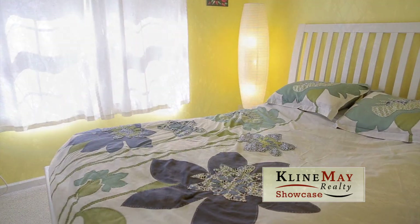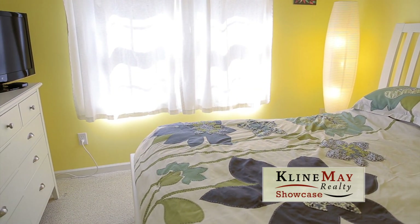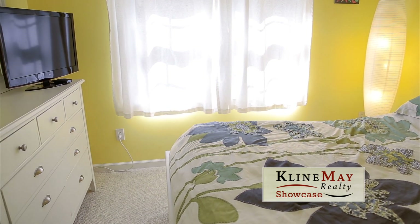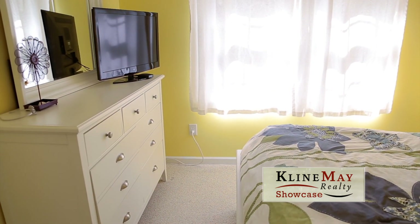Back inside, the second bedroom is a modern bright room with soft yellow colors. This space could be used as a second bedroom, guest bedroom, office, or craft space.